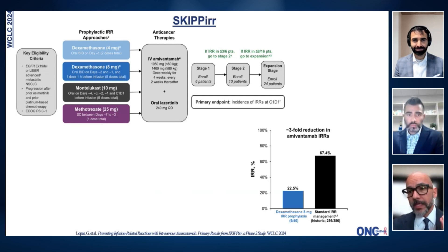What we tried to do here was a Simon II stage design to look into four different prophylactic strategies. We looked at dexamethasone 4 and 8 milligrams, montelukast, and methotrexate. You had to have fewer than three adverse reactions to go on to stage two and fewer than eight to go to the expansion stage. Only the 8 mg twice-daily dexamethasone — starting two days before and adding one extra dose before the IV dexamethasone already in the label — was the arm that proceeded. We enrolled 40 patients in that arm, and the infusion reaction rate went down from about 70% historically to 22.5%.